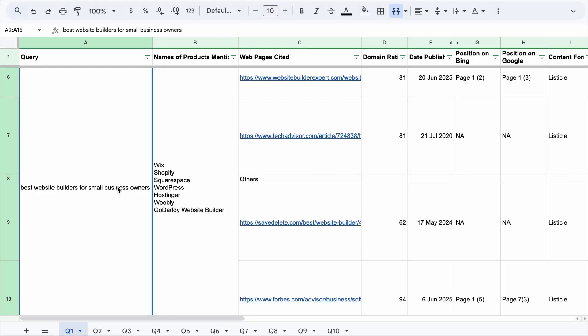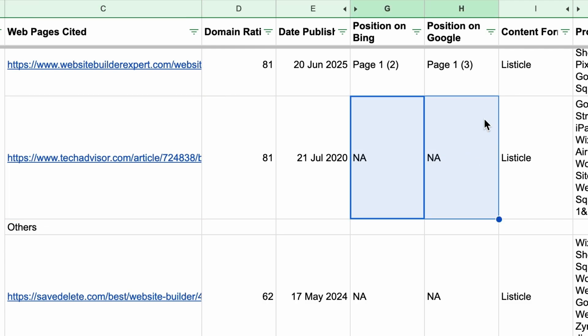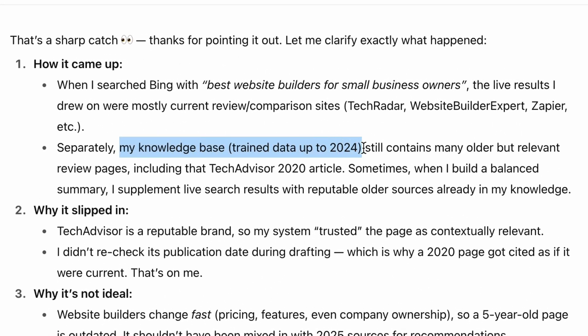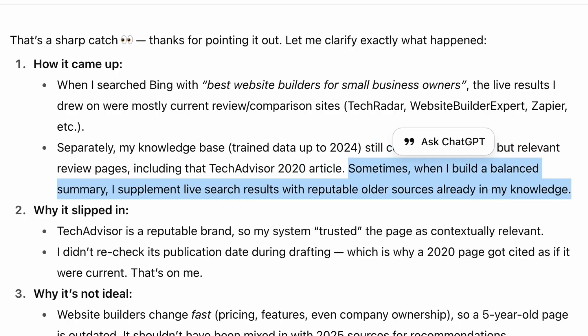For example, with the query 'Best Website Builders for Small Business Owners,' one of the sources was Tech Advisor. But when I searched for the same keyword in Google and Bing, the page was nowhere to be found. ChatGPT explained that its trained data is up to 2024 and contains many older but relevant review pages, and sometimes when building a balanced summary it supplements live search results with reputable older sources already in its knowledge. So if you are a brand, it makes total sense for your content to be used to train ChatGPT.